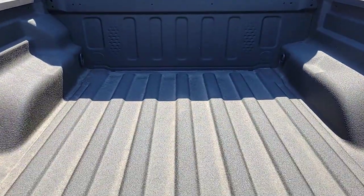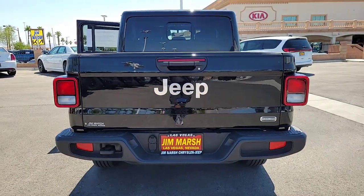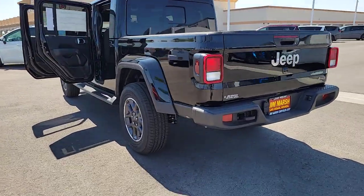Heated steering wheel, Apple CarPlay and or Android Auto, navigation system, keyless entry, fog lamps, heated mirrors, backup camera, satellite radio, remote engine start, bed liner.